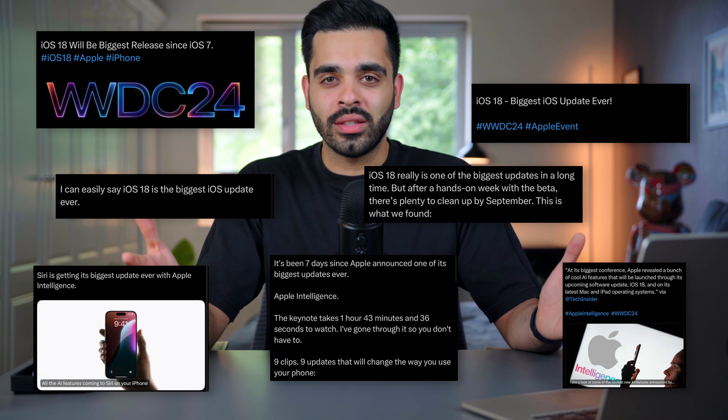iOS 18 is Apple's biggest software update ever, and it's not just me saying that. There are so many new features that have been added to this version, including loads of app updates, and of course, Apple Intelligence.